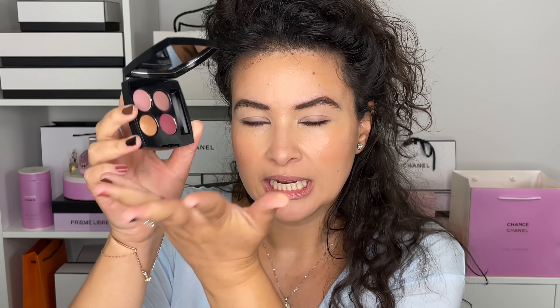Hi friends, welcome back to my channel. So for today's video, we are playing with the new Chanel fall makeup release.